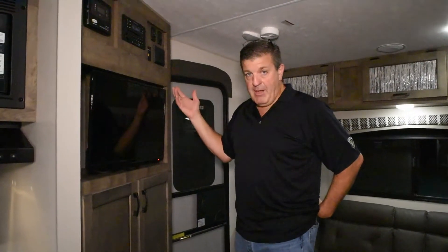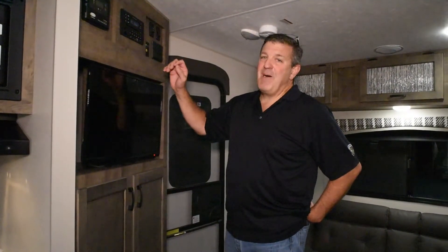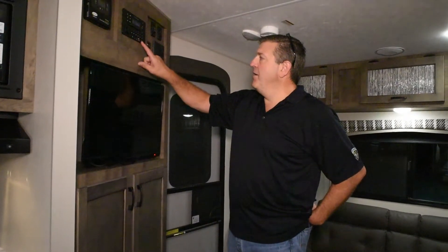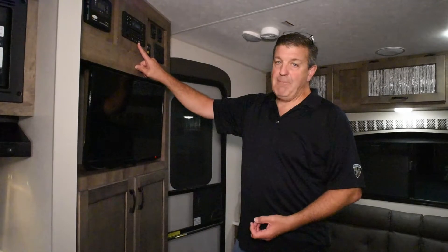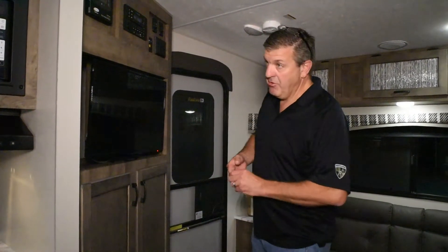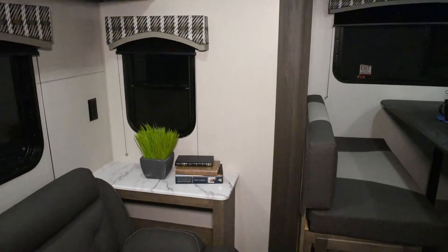The stereo has interior speakers as well as marine-grade exterior speakers. You can stream via Bluetooth, but what's especially nice is that it also has an HDMI input and a 5-volt charger — strong enough to recharge tablets or a laptop. That's not something you always find; typically you only get a 2.5-volt output, so this is a nice feature.